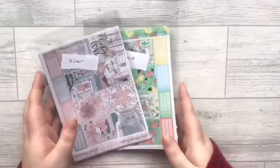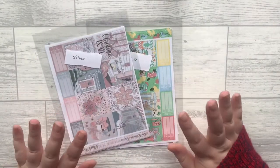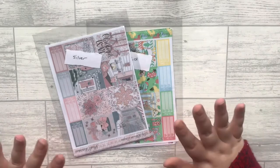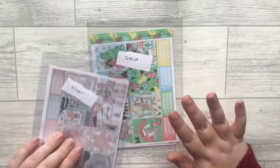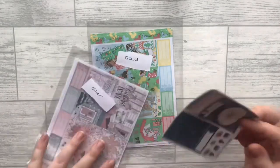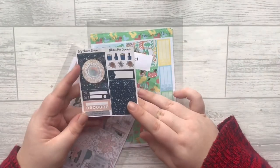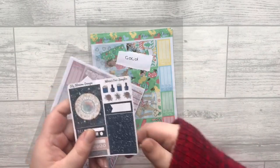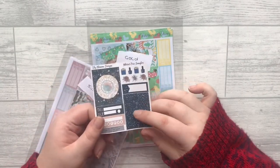This next order is from Lily Blossom Designs and I am obsessed. This is my freebie — if you use the code Nikita20 you save 20%. I love my little freebie, it's so beautiful.